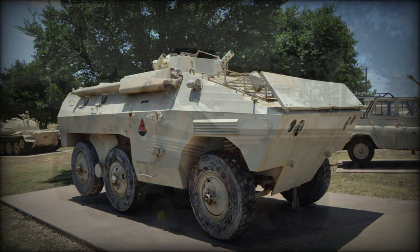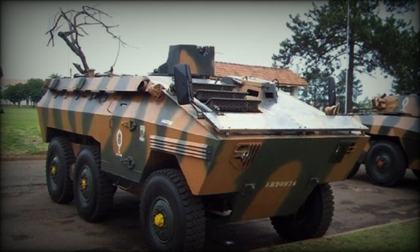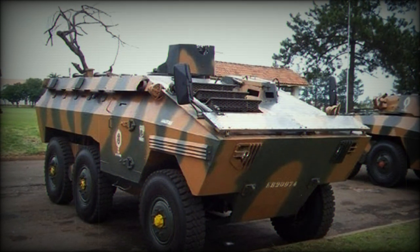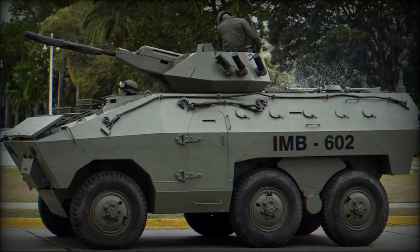The E-11 armored personnel carrier has a crew of one and can carry 12 to 14 fully equipped troops. Troops enter and leave the vehicle through side or rear doors, or roof hatches. There are a number of firing ports provided.